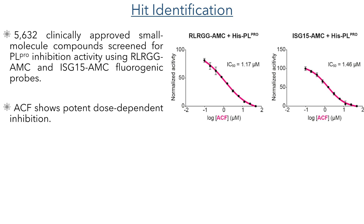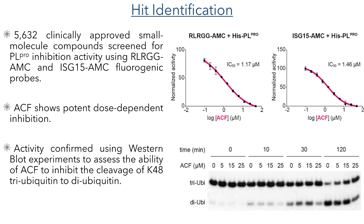The researchers identified this drug using high-throughput screening, where they tested over 5,000 clinically approved compounds for PL-PRO inhibition activity, using both the RLRGG and the ISG15 AMC fluorogenic probes. In these tests, acroflavine stood out as one of the most potent inhibitors, showing IC50 values of just over 1 micromolar. They confirmed this inhibition using Western blot analysis, where they observed the inhibition of the cleavage of triubiquitin to diubiquitin in the presence of acroflavine.